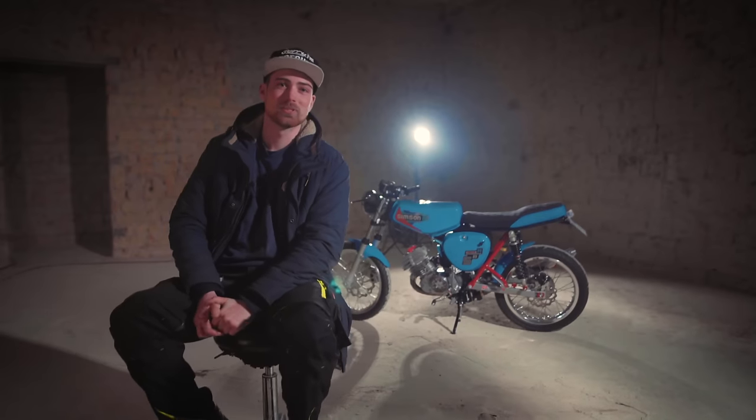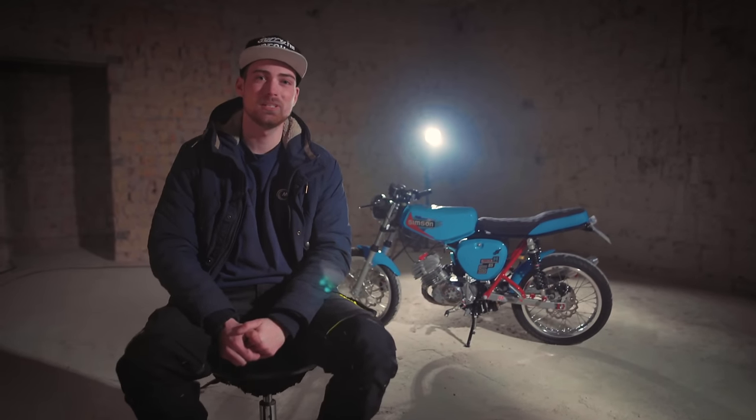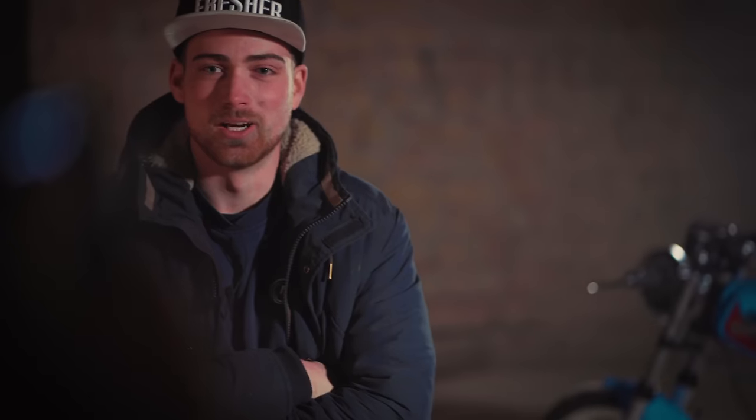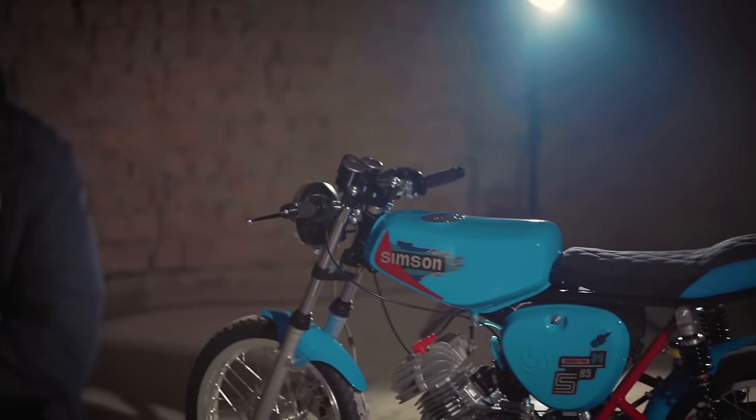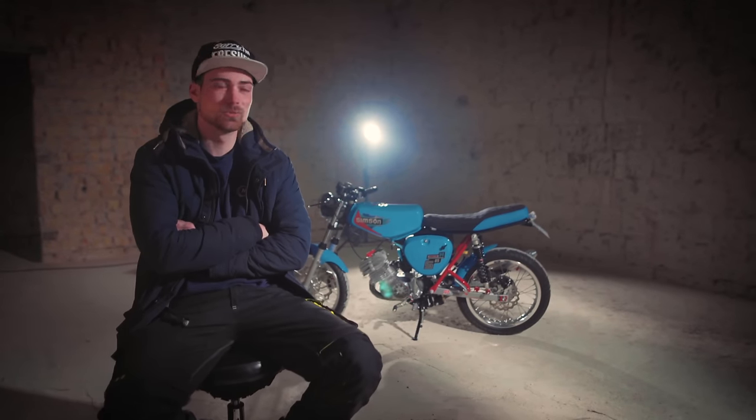Hey Leute, heute haben wir was ganz Besonderes für euch – und zwar ein extrem krasses Moped, welches von einem Kunden aufgebaut wurde, der da extrem viel Liebe, Zeit und Arbeit investiert hat. Wir haben uns gedacht, wir machen da mal ein ganz besonderes Video und werden euch das ein bisschen näher bringen, euch mehr zeigen dazu.